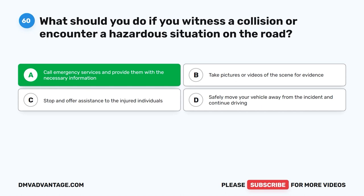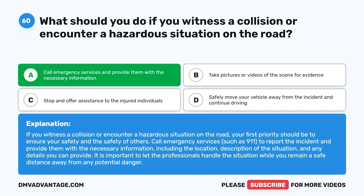The correct answer is A. Call emergency services and provide them with the necessary information. If you witness a collision or encounter a hazardous situation on the road, your first priority should be to ensure your safety and the safety of others. Call emergency services, such as 911, to report the incident and provide them with the necessary information, including the location, description of the situation, and any details you can provide. It is important to let the professionals handle the situation while you remain a safe distance away from any potential danger.